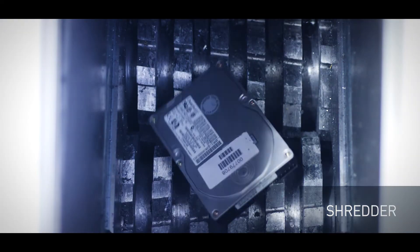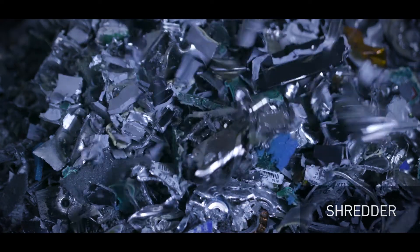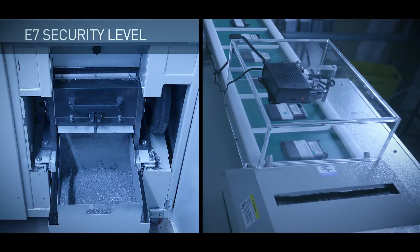Hard drives that cannot be wiped are destroyed in-house according to E7 level security standards before being safely and verifiably recycled. And it's all caught on camera.